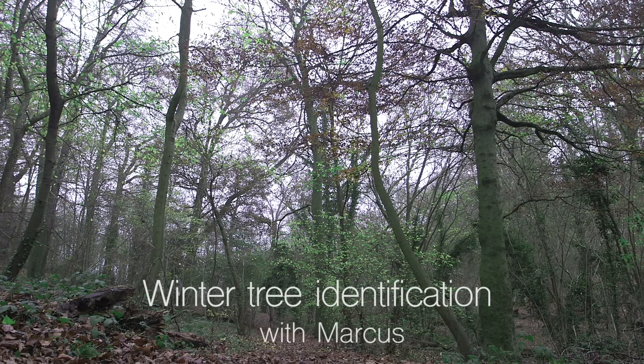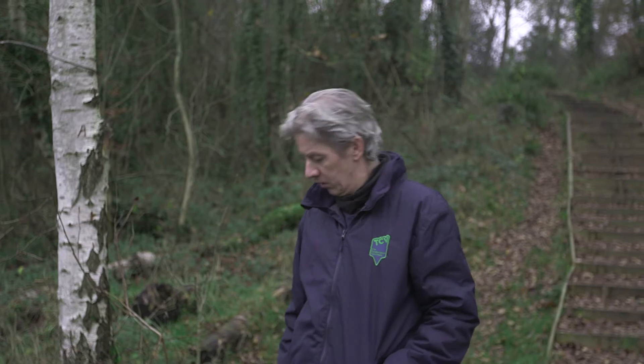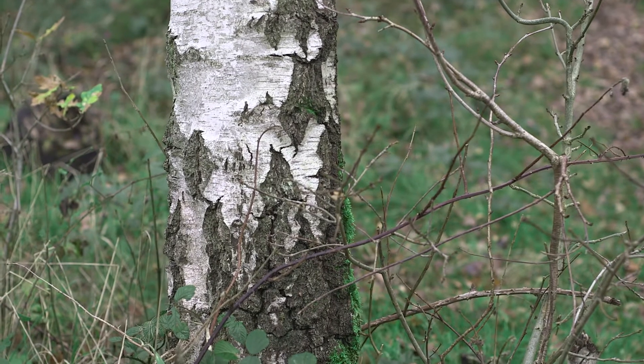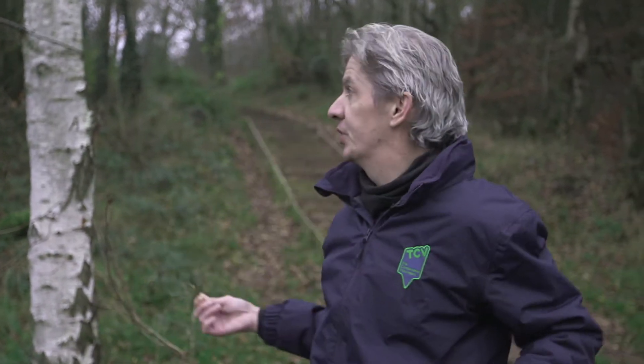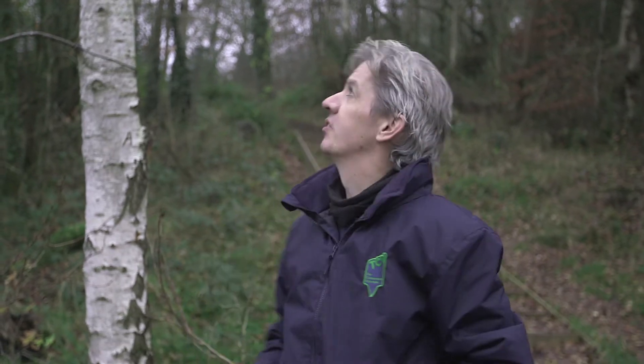Here we are at Laosville Copse and we're going to do a bit of tree ID, which is trickier at this time of year than most other times because we've got no leaves. Although we have got leaves on the ground which can be helpful. In winter we have to tend to go by things like bark, buds, the shape of the tree overall — what's known as its habit. Some trees are columnar, some are conical, some are spreaders like oaks.